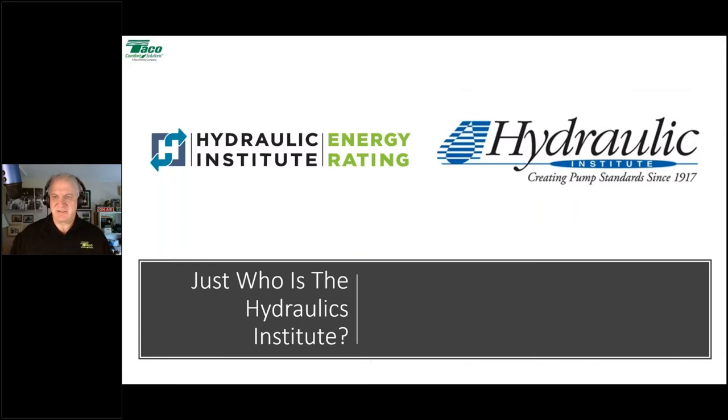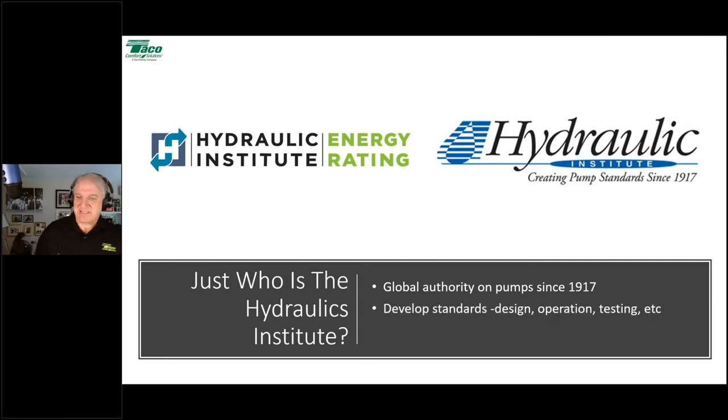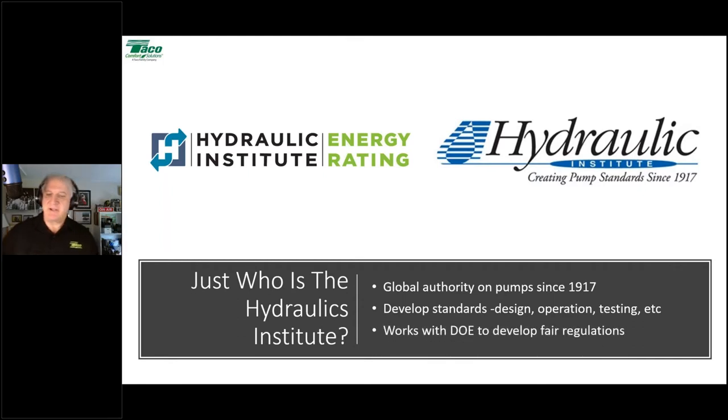A quick look at the Hydraulic Institute. They are the Global Authority on Pumps and have been creating pump standards since 1917. It's an industry organization — all manufacturers of pumps are members, but it is independent. It develops standards for design, operation, and testing, and works with the Department of Energy to develop regulations that are fair to both the industry and the users of pumps and circulators.